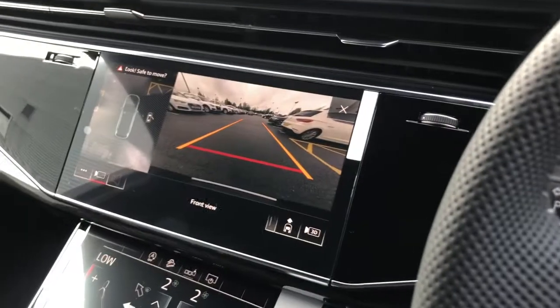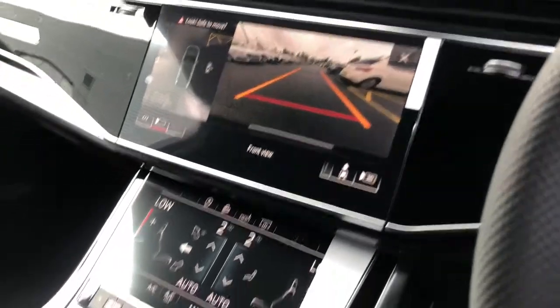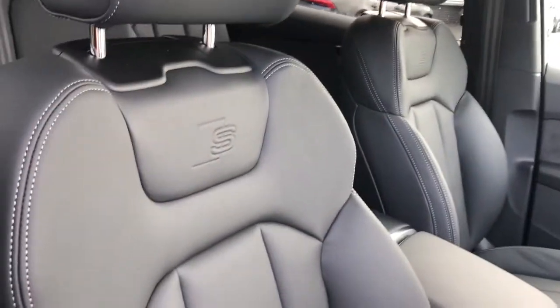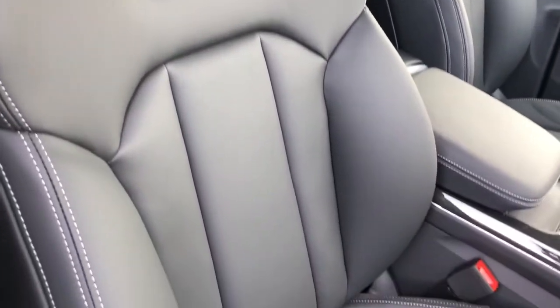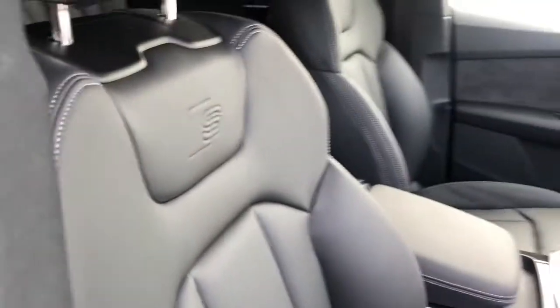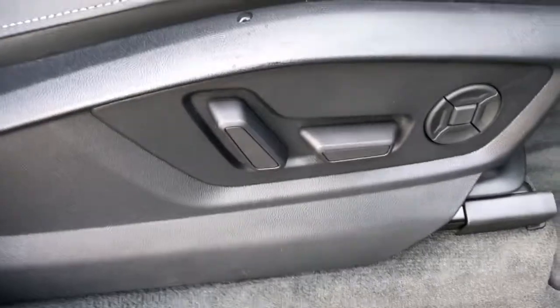The MMI display with MMI navigation including MMI touch, 360 degree parking cameras, and 4 zone deluxe climate control with front heated seats. The seats on this vehicle are finished in full leather with the S line logo embossing, and the seats feature power adjustable lumbar support.